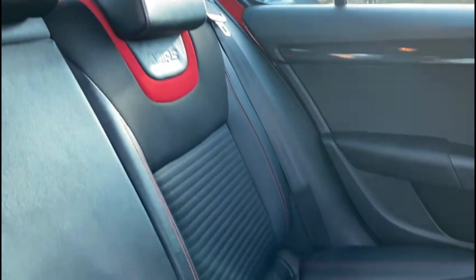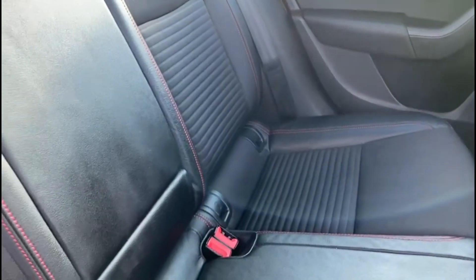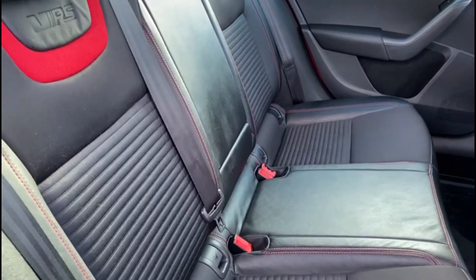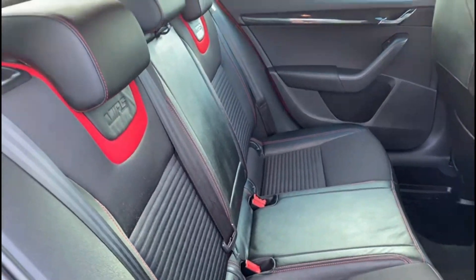In the back, again matching the interior, in really good condition. The car also comes with rear isofix anchor points and rear electric windows.